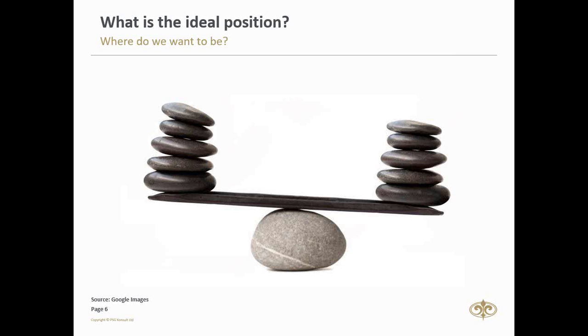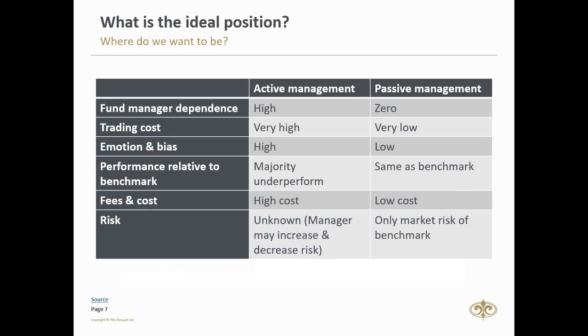Given these broad similarities in structure, regulation, and administration, why are ETFs and unit trusts perceived so differently in the marketplace? To answer that, you need to dig deeper into the differences. When comparing active management with passive management, the key differences include: fund manager dependence, trading costs, emotion and bias, performance relative to the benchmark, fees and costs, and risk.